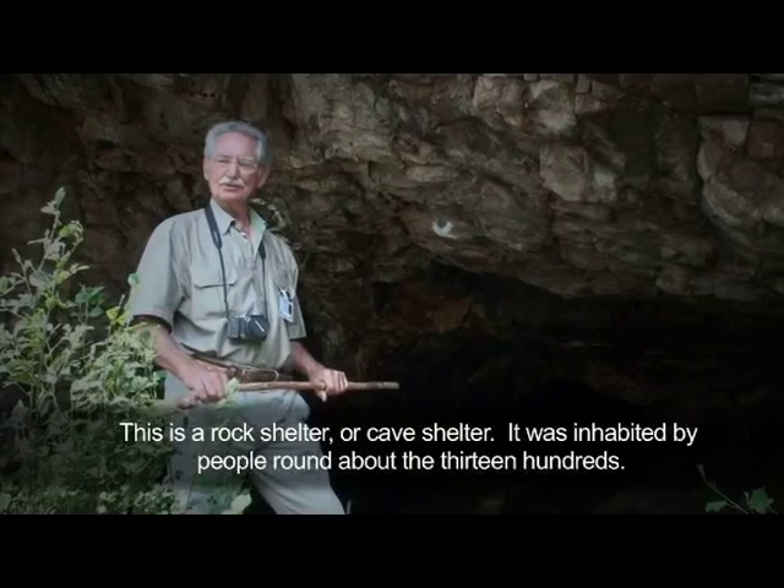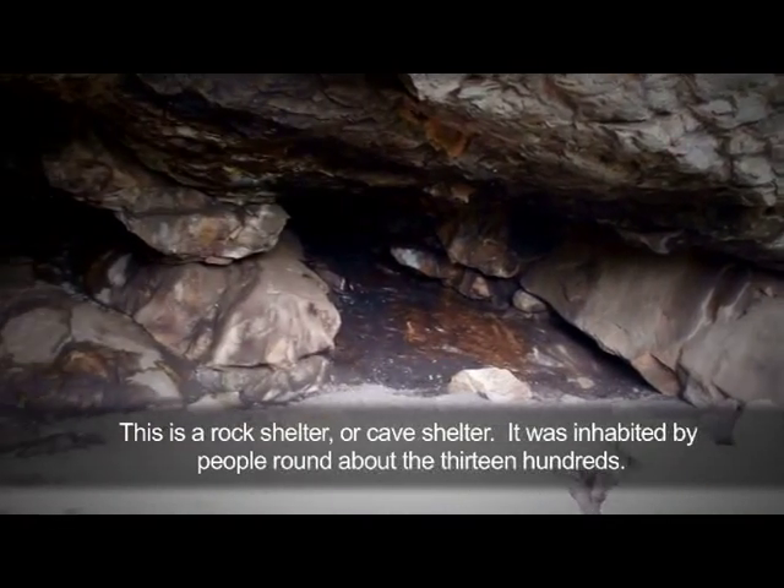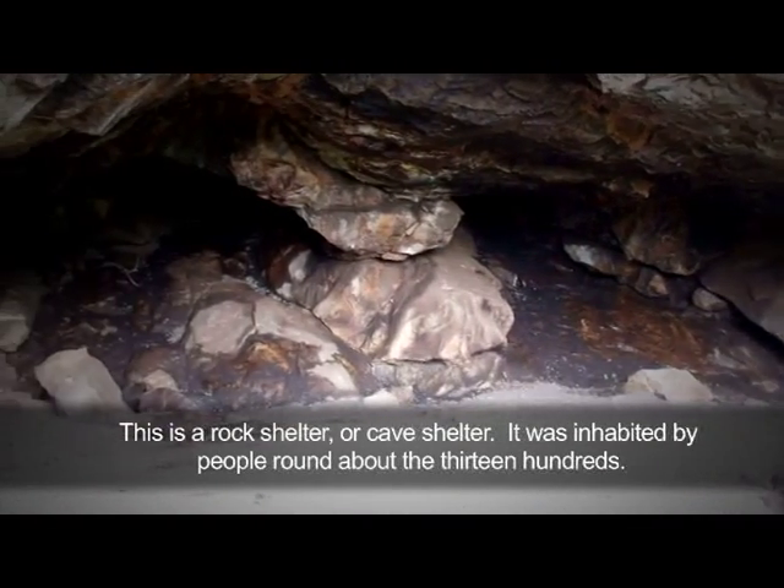This is a rock shelter or cave shelter that was inhabited by people around about the 1300s.